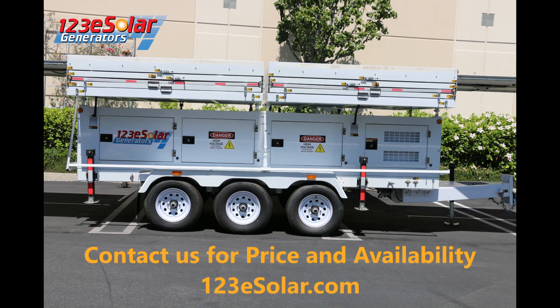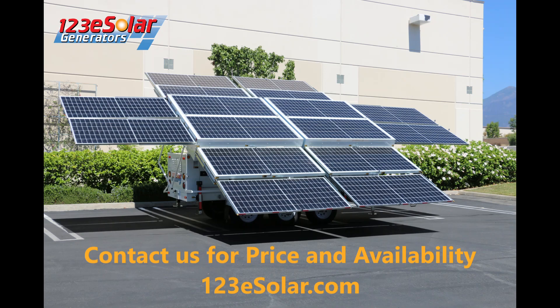Our revolutionary sustainable green solution is ready for you today. Contact us for preferred pricing and availability.